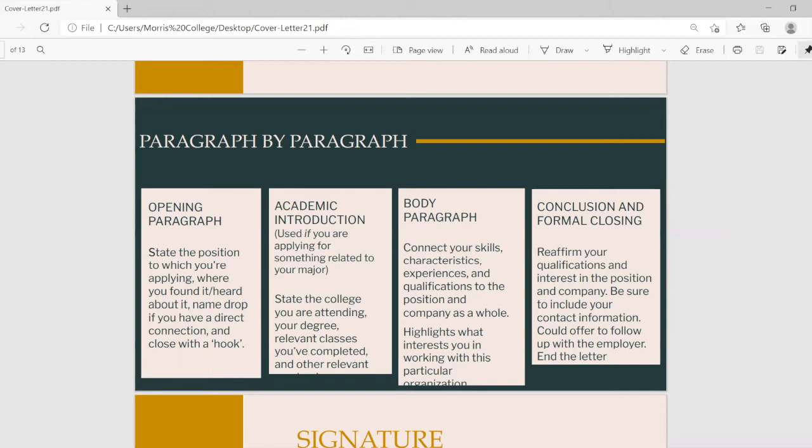Your third paragraph is the body paragraph, which connects your skills, characteristics, experience, and qualifications to the position you are applying for. Show how your education and skills tie into the role and how you and the position merge together to create one cohesive unit. The fourth and final paragraph is your conclusion and formal closing — reaffirm your qualifications, express your interest in the position, include your contact information, and offer to follow up at a later date.